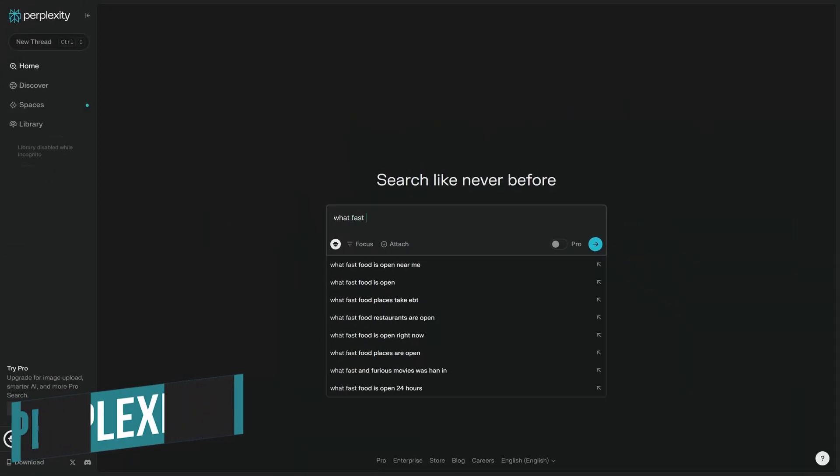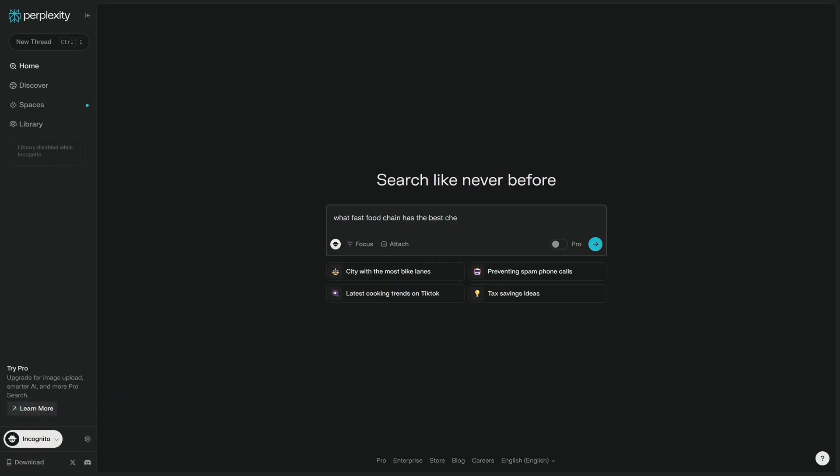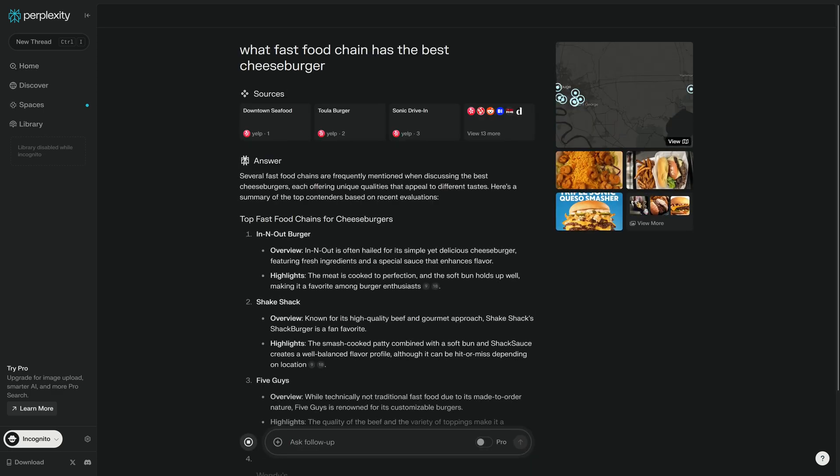Our favorite AI search engine — and it's not even close — is Perplexity. It can be used in your favorite desktop browser on their site, has a Chromium-based browser extension, and apps for iOS and Android, so it can be used on multiple platforms.